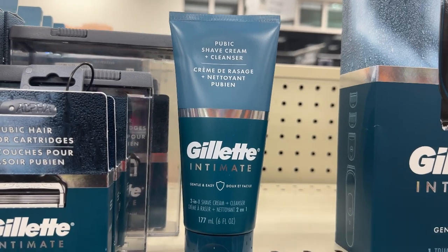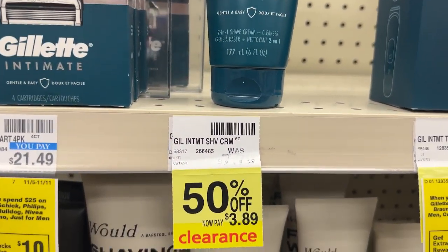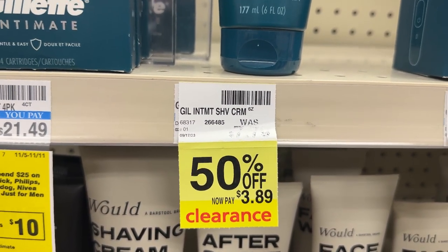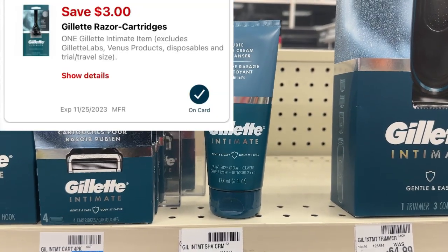Here's another item you can use to build your total. These have been on clearance for quite some time at $3.89. You can pick up one and use that $3 digital coupon, making it just $0.89.